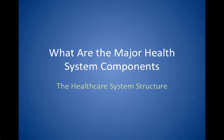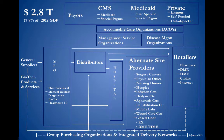Let's start with an understanding of what are the major health system components and what does the structure look like. This is a visual of the entire healthcare system.